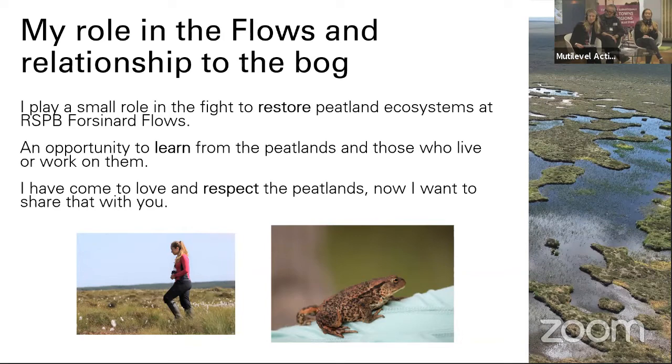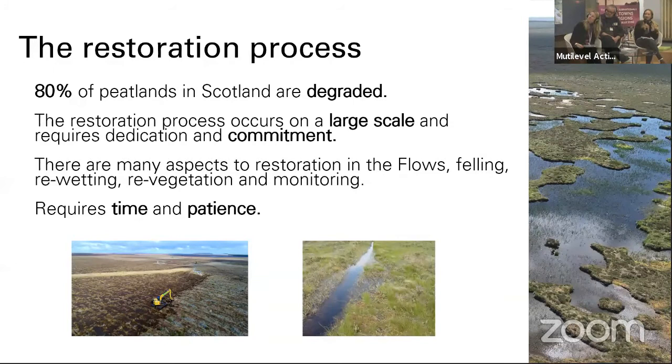Just to reiterate: 80% of peatlands in Scotland are degraded to some level, which is incredible. We have such an important landscape, but so much of it isn't actually able to provide the services like storing carbon or providing a place for wildlife. So the restoration processes going on at Forzenard are integral if we want our peatlands to be a part of our future.